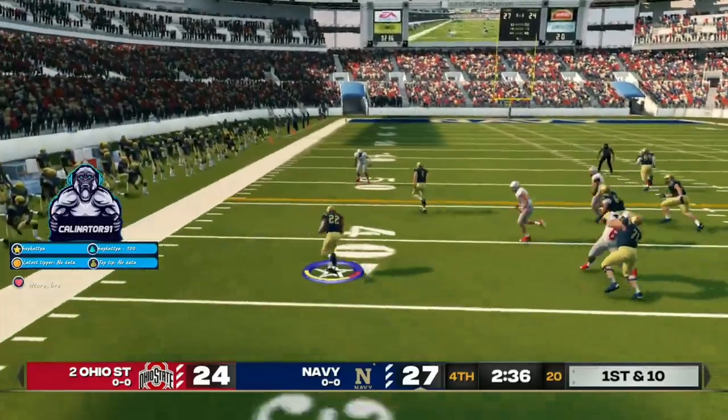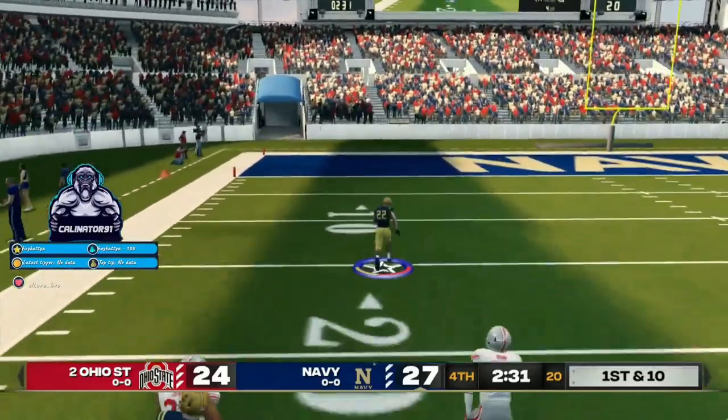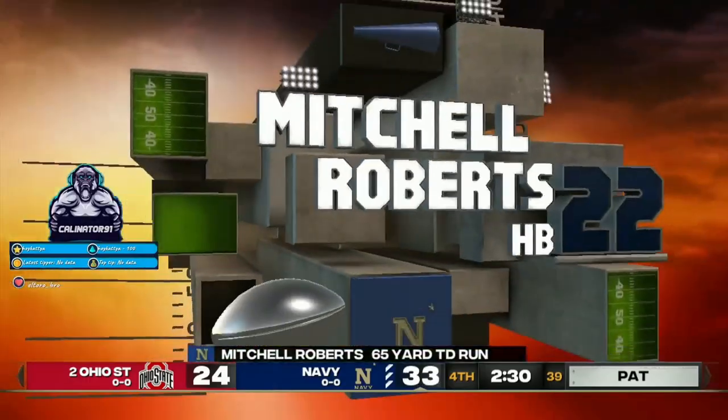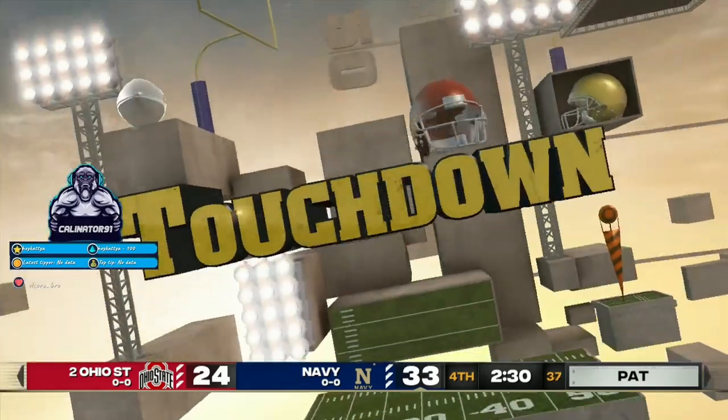Has some daylight, he's at midfield, he's at the 40, down the sideline. Touchdown! Wow.